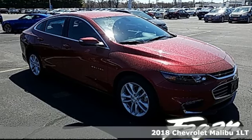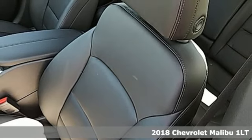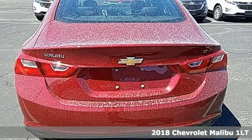It's a 2018 Chevrolet Malibu. In a Chevy, the journey matters more than the destination. It comes with the features you need and, better yet, want.